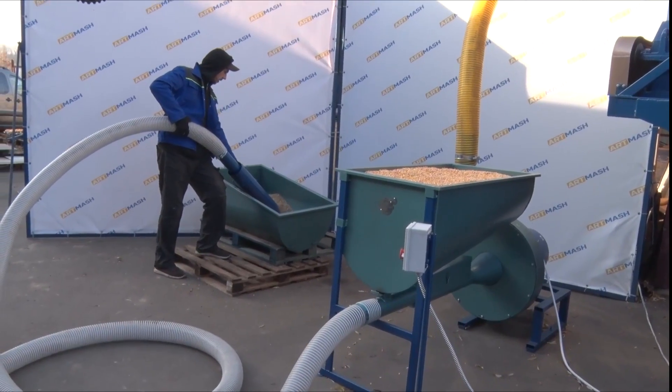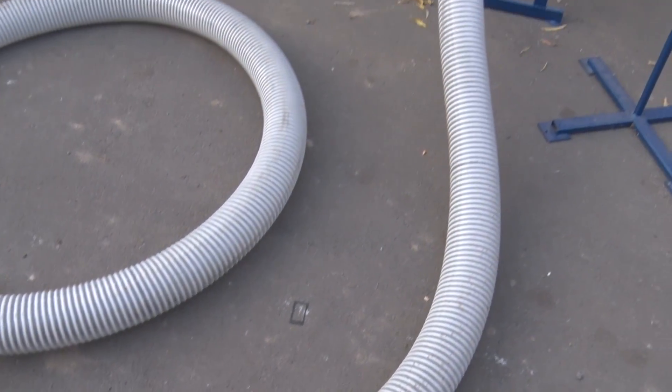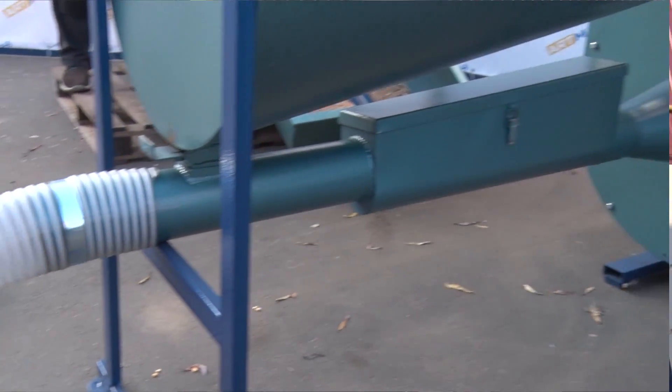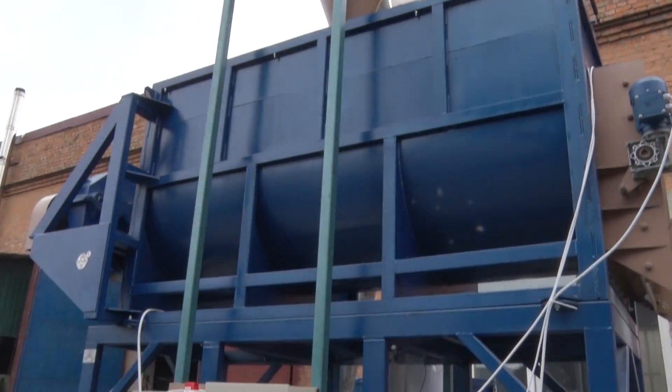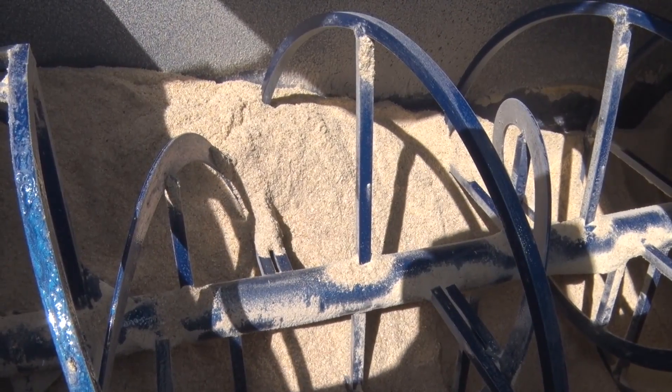As of today, you can see the complete animal feed pelletizing line. Now let's talk a little bit about technical characteristics. The line consists of various components. Each of them performs a separate function and complements the line as a whole.